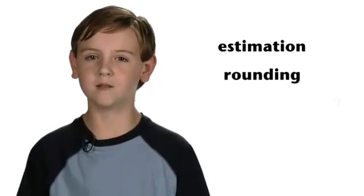Before we practice our estimation skills, let's bring in the talented and knowledgeable MVP Jonah, the math vocabulary person. Thank you, Trent. Today's three vocabulary words are estimation, rounding, and reasonable.